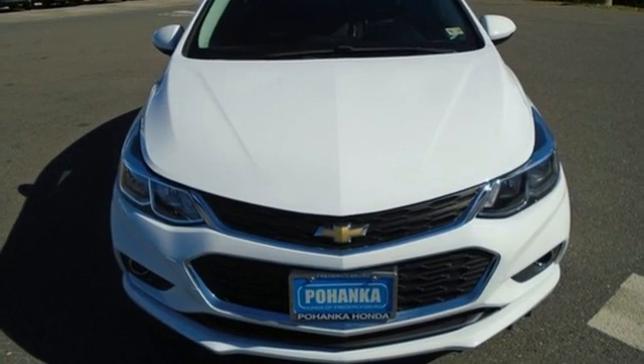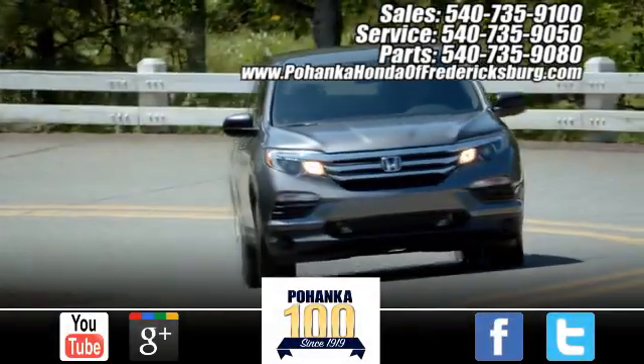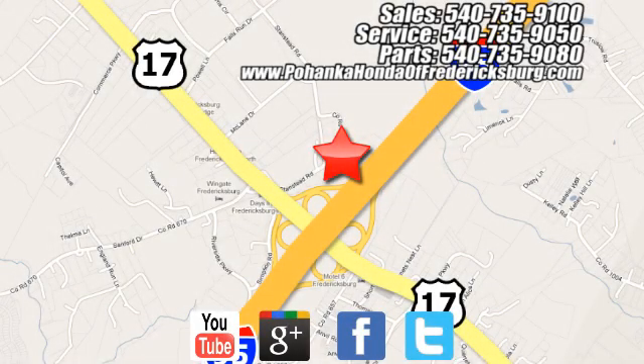There's even more to see in person. Take it for a test drive today. Pohanka Honda of Fredericksburg is a great place to buy a car, conveniently located at 60 South Gateway Drive in Fredericksburg.